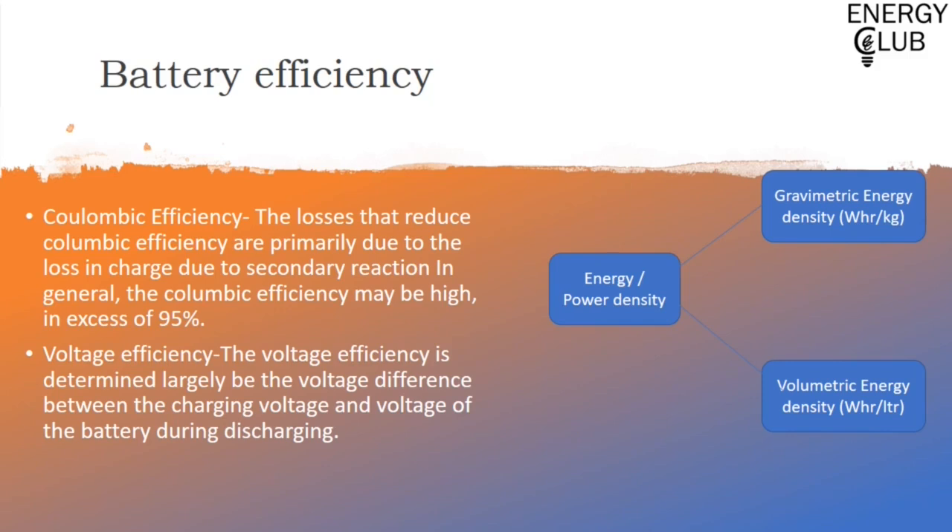Talking about energy and power density, there are two kinds. First is gravimetric energy density, which considers energy on a per-kilogram basis, while volumetric energy density considers energy on a per-litre basis. Similarly, if we consider power instead of energy, we get power density.